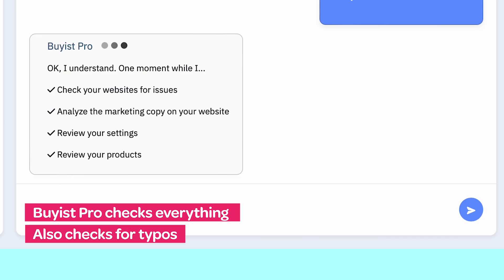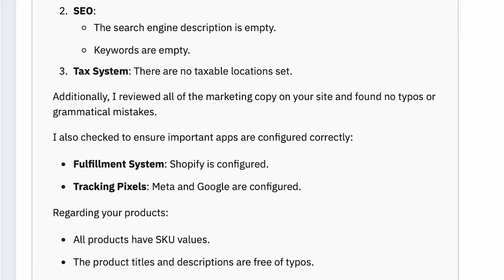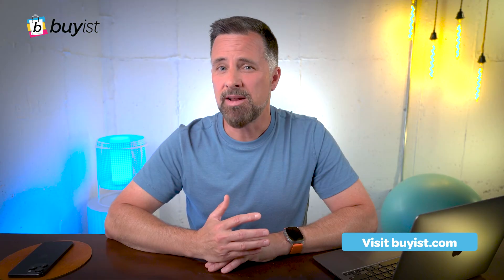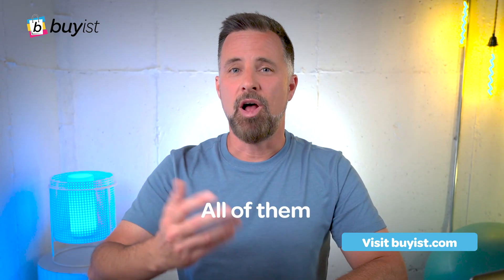It's checking not just your critical settings, but also for typos on your website or in your products. It's even looking to make sure test orders have been placed since the last changes were made to your checkout funnels or your payment apps. How many problems have you had with your website that were a direct result of not enough testing? Maybe not running a test order after making some changes? I can tell you from personal experience: all of them.